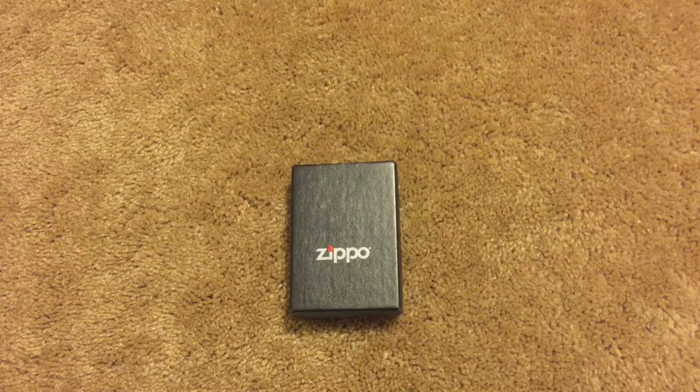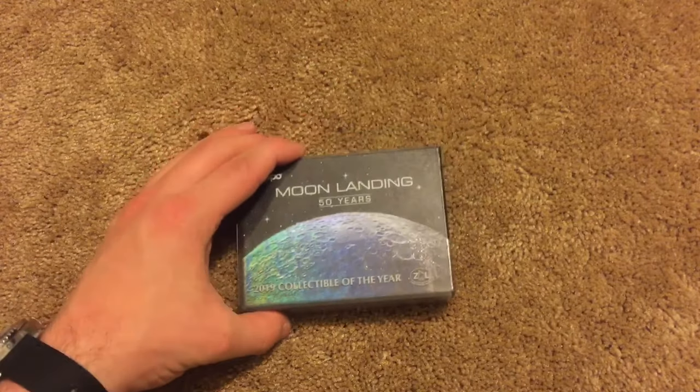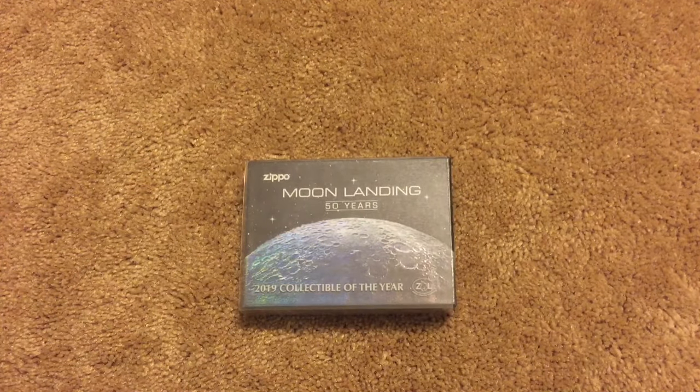What is up YouTube, this is Owen Dowell. Today I'm gonna be doing a new Zippo video, and today's video is gonna be a little bit special because we are going to be doing the first ever Zippo collectible of the year unboxing on my channel.